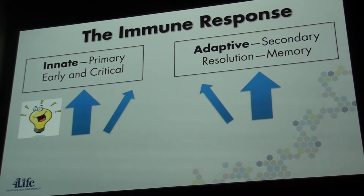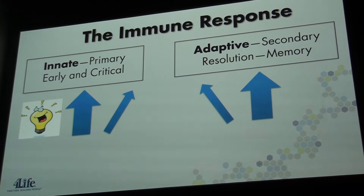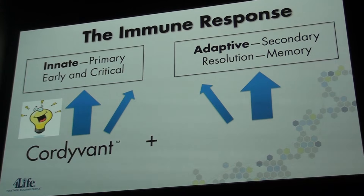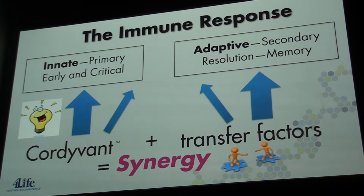While the immune response is complex, we want to focus on two main arms. First, our innate response is our primary response — it is both critical and rapid in development, and this is the pre-programmed part of your immune system. Second, the adaptive or secondary response is the system that resolves cellular conflict and removes damaged cells, and typically puts those encounters into memory so as to remember them for future reference. The cordonin blend and transfer factors work in synergy to keep us healthy and strong, helping both components of TF Plus strengthen the immune system in multiple ways.